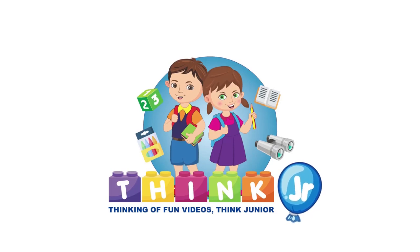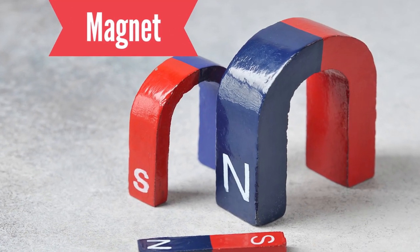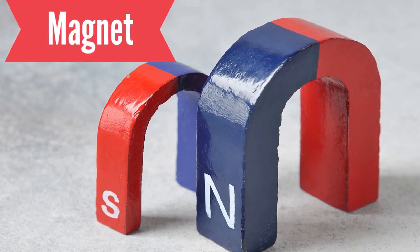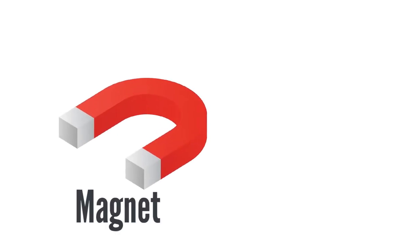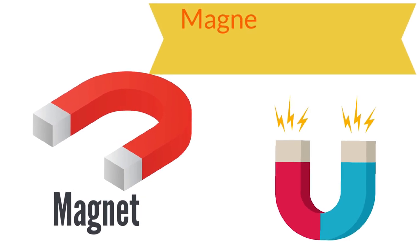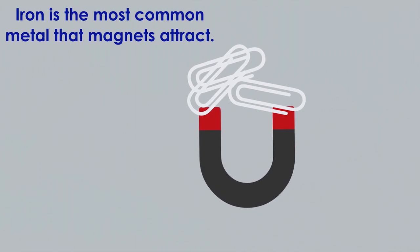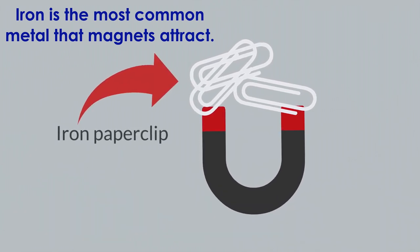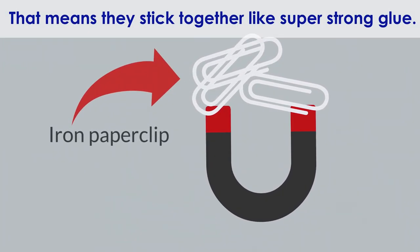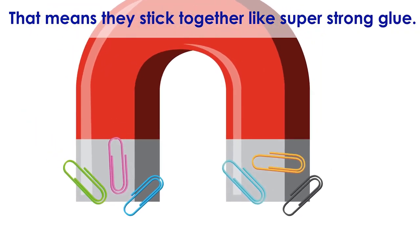Think Junior! Magnets have special powers. They can attract some metals — iron is the most common metal that magnets attract. That means they stick together like super strong glue.